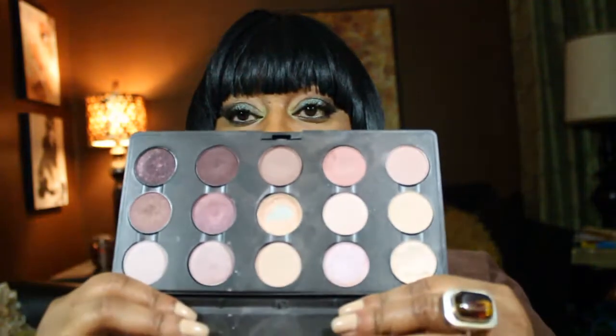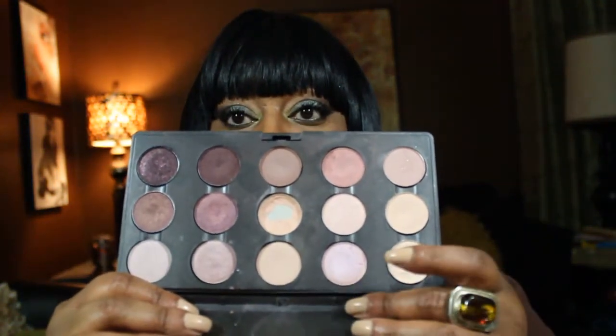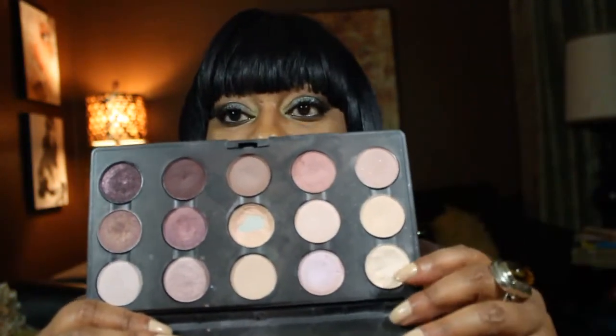I'm going to show you right now the colors I pulled out, and I want to start with the eyeshadows. I have a pink MAC palette — just all pinks and a few cranberry, purpley shades. I really like this color here; Beauty Marked is a really nice deep color. I'll be using that palette for the eyes.